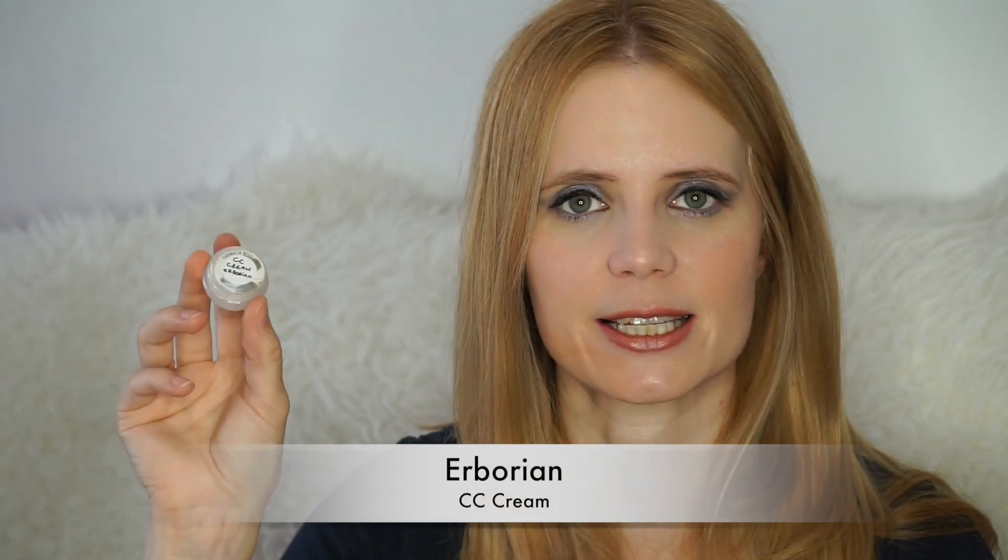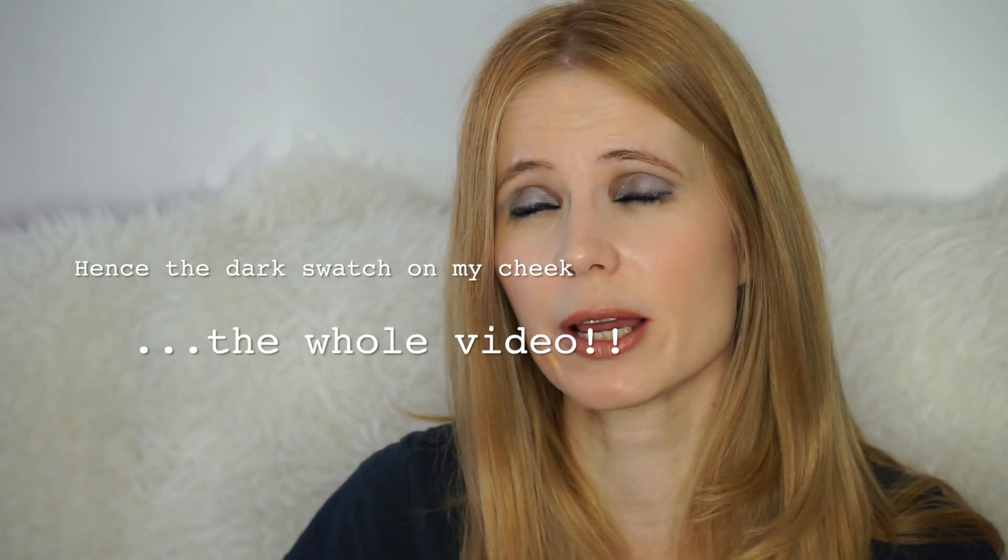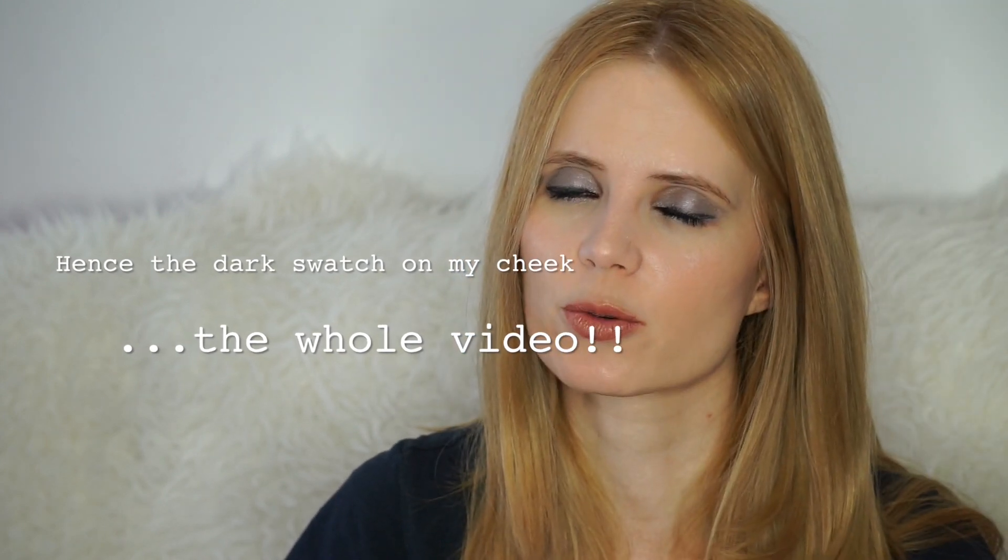To finish off the morning they also sent me makeup — the CC cream by Erborian. It's not actually coloured, just grey, but when you apply it the little spheres of pigment burst and basically colour your face, providing hydration, protection, anti-aging, and a nice tinted veil. I love it but it's a little bit dark on my skin — it's probably okay in summer but not all year round, which is a shame.